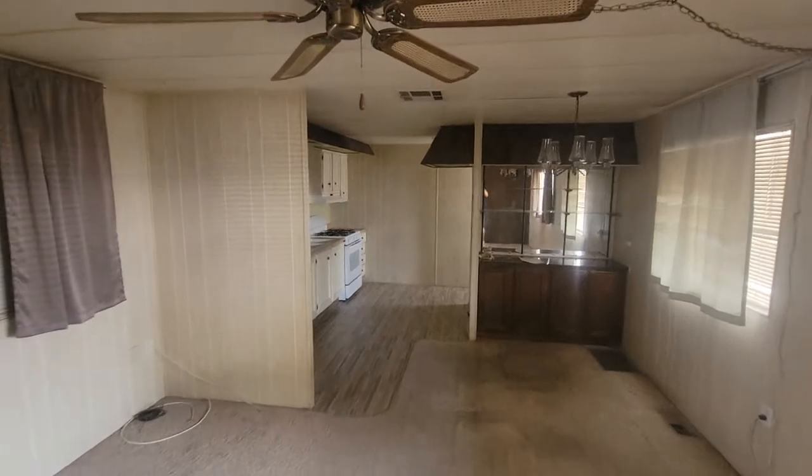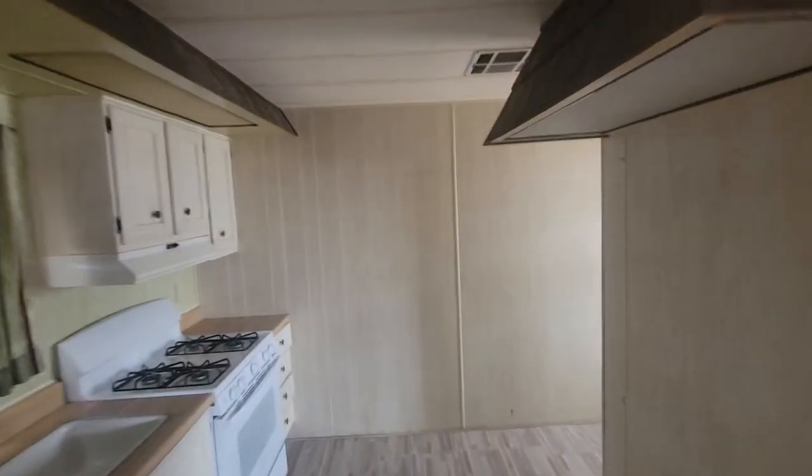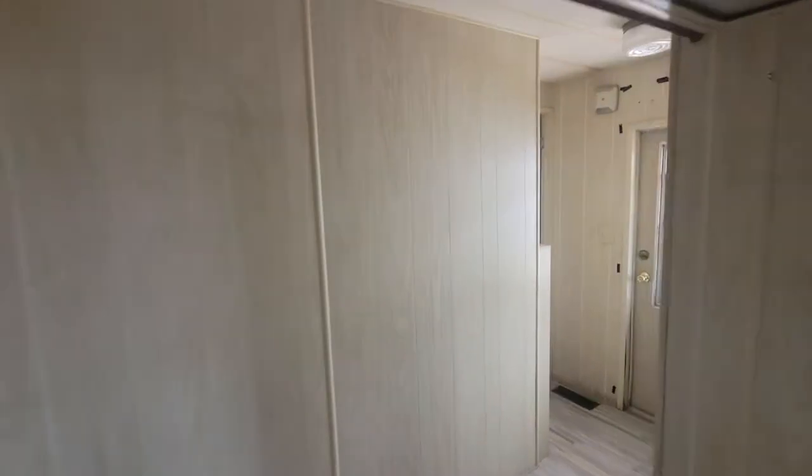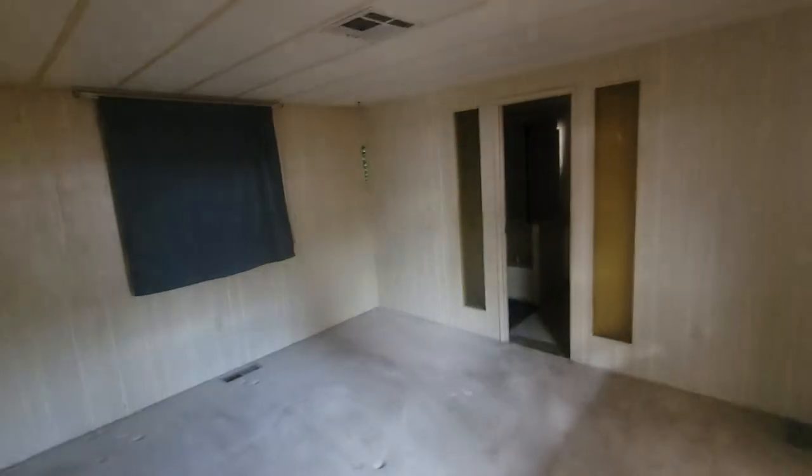So this is a single wide. The cool thing about this house is it doesn't require rehab — we can sell this thing as is. So after probably two or three months of holding time, depending on how long it takes, we'll probably be all in for $6,000 to $7,000 on this mobile home.